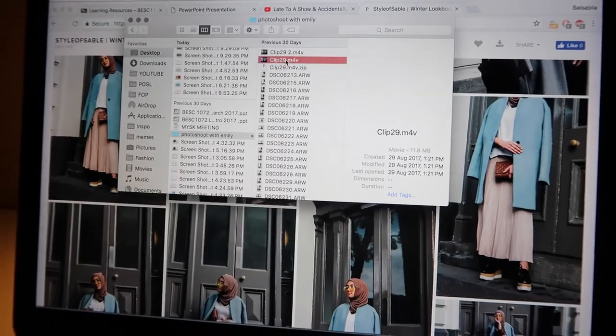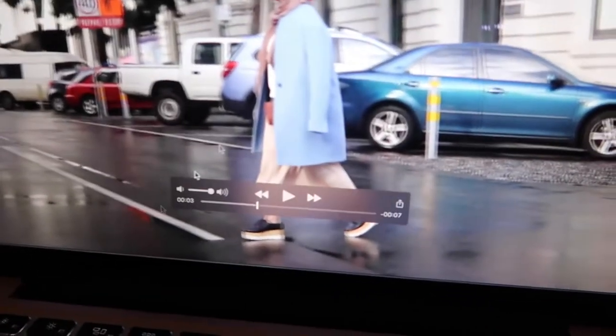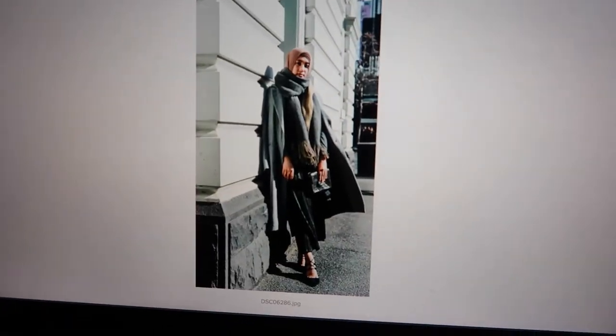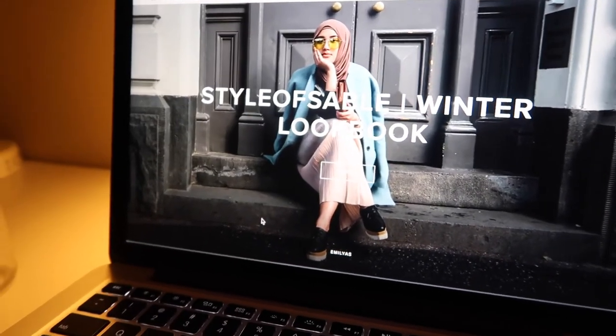I'll show you what I mean by shaky — if I pause it you can see just how bad it is. It wasn't Emily's fault, it was the camera and the mode it was in. You can see there are like three frames overlapping in one — so many frames, it's just really bad. I'm really sad mainly because she put so much effort into this. We did it early in the morning, it took a whole day, and she did it voluntarily. The photos look so well and I was so excited, and then this happens.